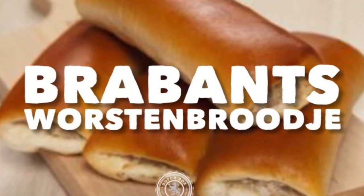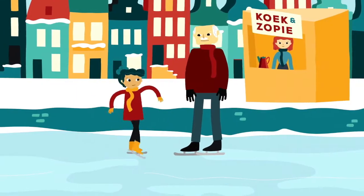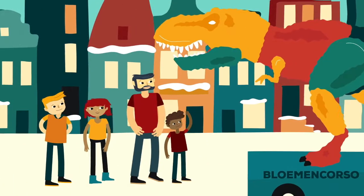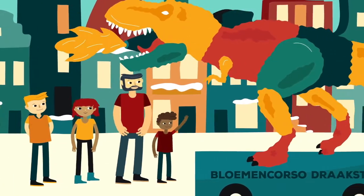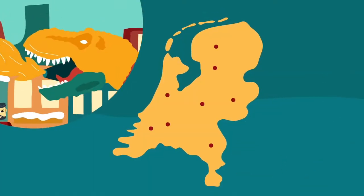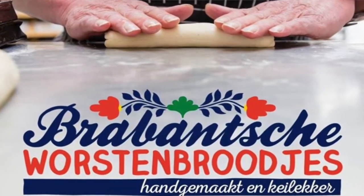The Brabantse Borstenbrootje is intangible cultural heritage. It's a bridge between present, past and future. Transmitted from generation to generation and from person to person. It is culture of today which people wish to pass on into next generations.